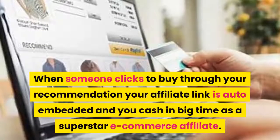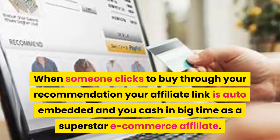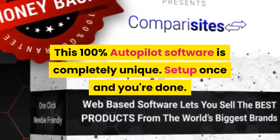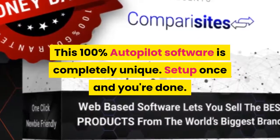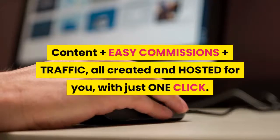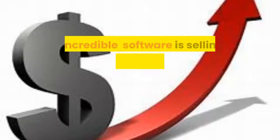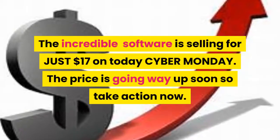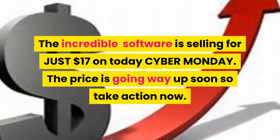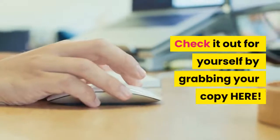When someone clicks to buy through your recommendation, your affiliate link is auto-embedded and you cash in as a superstar e-commerce affiliate. This 100% autopilot software is completely unique — set up once and you're done. Content, easy commissions, and traffic all created and hosted for you with just one click. The software is selling for just $17 today on Cyber Monday, but the price is going up soon, so take action now and grab your copy.